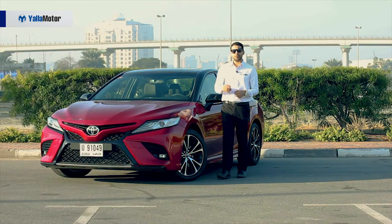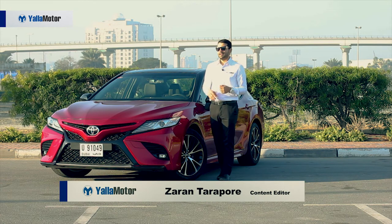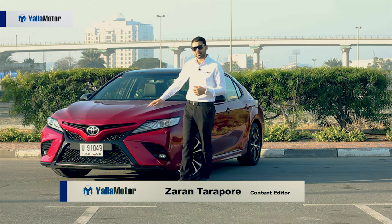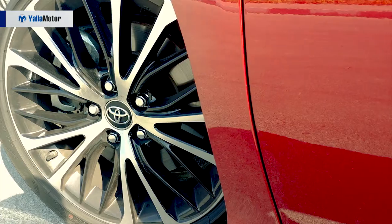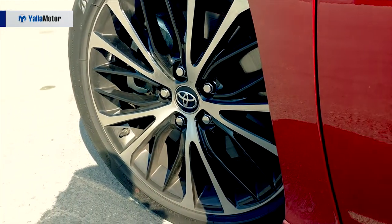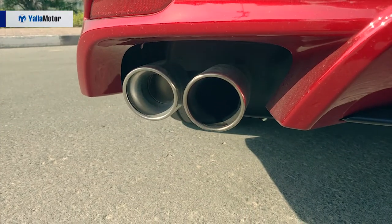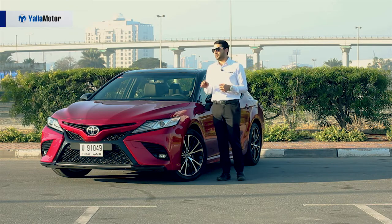Borrowing design cues from its Lexus cousins, the all-new Camry Sport flaunts a honeycomb pattern spindle grille, gaping fog lamp housings, 18-inch machine-cut alloys, and sizable quad exhausts that stick out of a sporty diffuser to match its two-tone color scheme.